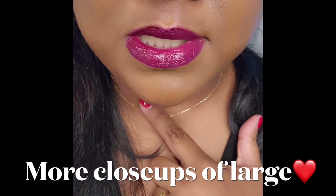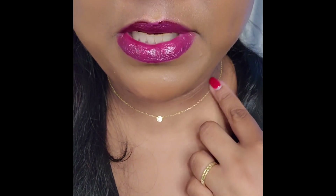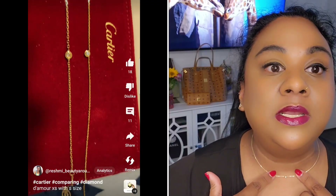Here is the large Cartier d'Amour diamond necklace — both versions I have are in yellow gold. And here is the small extra-small size. The chain is diamond-cut and very sparkly. The sizes available in the Cartier d'Amour diamond necklace are extra-small, small, and large. I also have a comparison between the extra-small and the small.